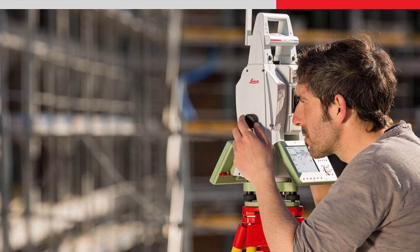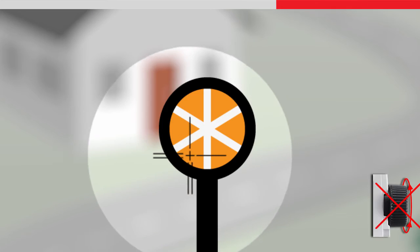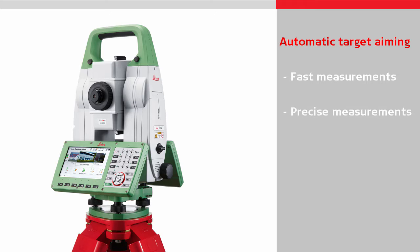There is no need to sight the target through the telescope and manually adjust the horizontal and vertical screws to align the crosshairs to the centre of the target. Automatic target aiming provides fast and precise aiming and measuring and reduces user fatigue when making repetitive measurements such as during monitoring or topographic surveying.